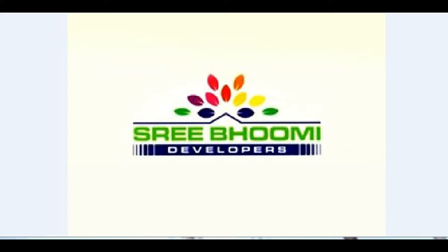Hello friends, welcome to Joidube. If you are looking for land or plots, flats, apartments, then Shreephomi Developers is the place to be.